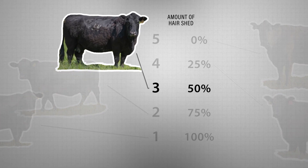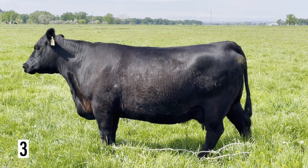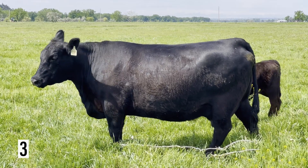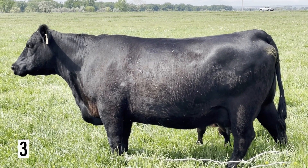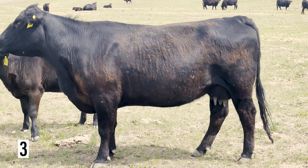Moving to a score of 3, we expect to see an animal that has about 50% of the winter hair coat slicked off. Looking at this female, we can see that the head and neck have slicked off the thick winter hair coat, and we can also see over the top line that this female has started to shed the hair coat as well. As we look over her shoulder and her ribs, we can see the lower half of her body is still holding on to that winter hair coat. Here are a couple more examples of a score of 3.